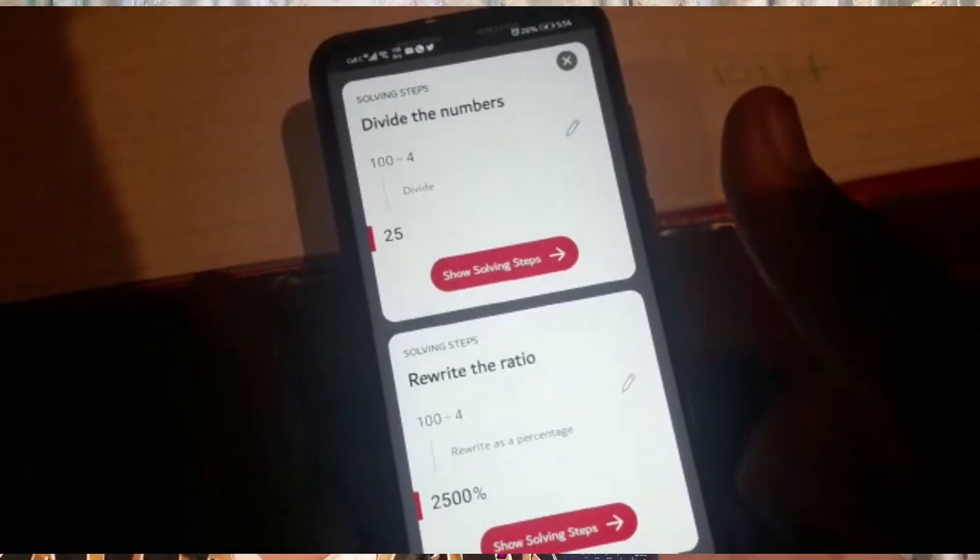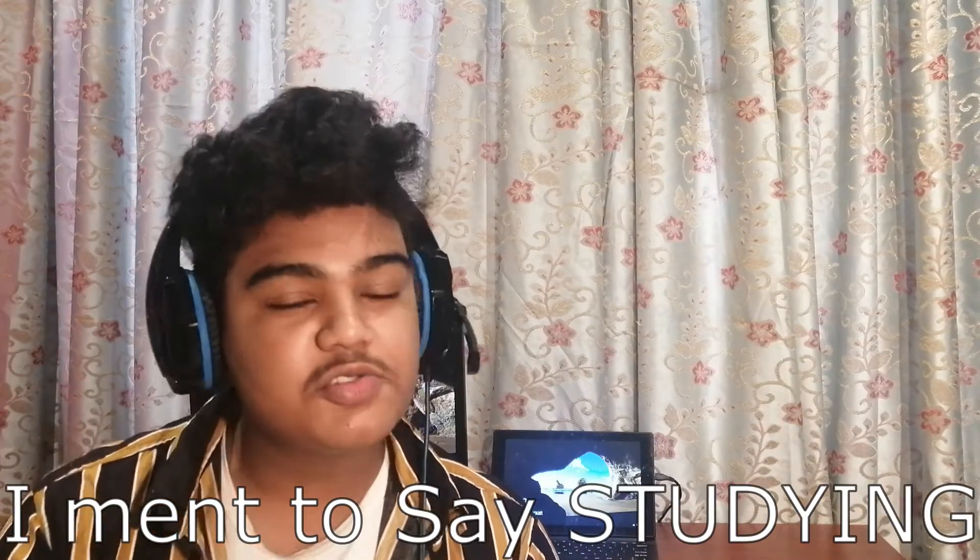All you have to do is scan the problem and it will give you a step-by-step way of how to break it down and find the answer. Now don't use this in exam rooms because bad things will happen and you know the consequences. If you do, please don't say it was me because I don't want to get into trouble. Anyways, moving on to the next.